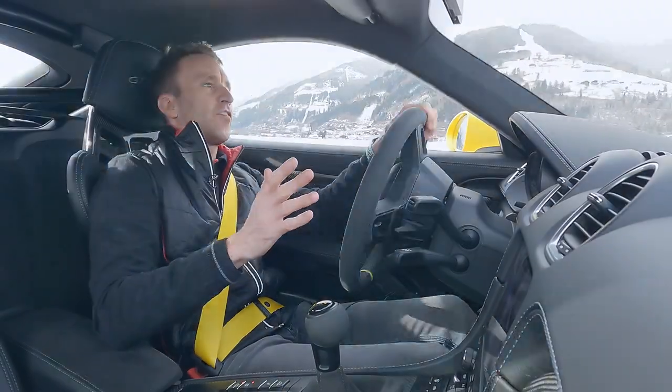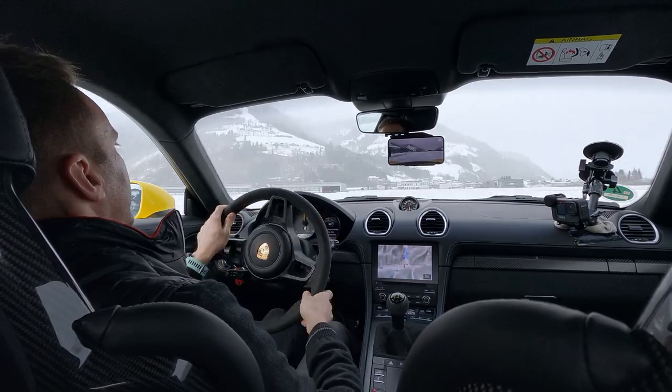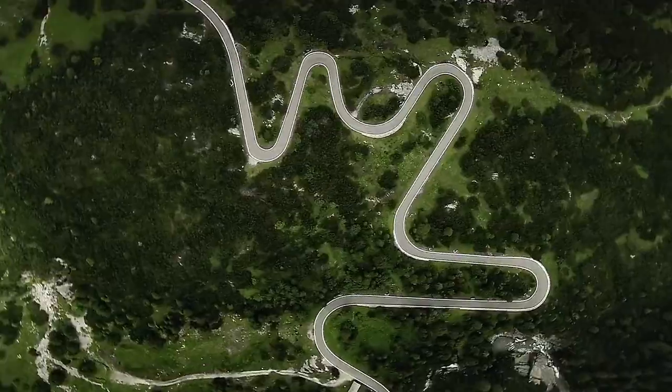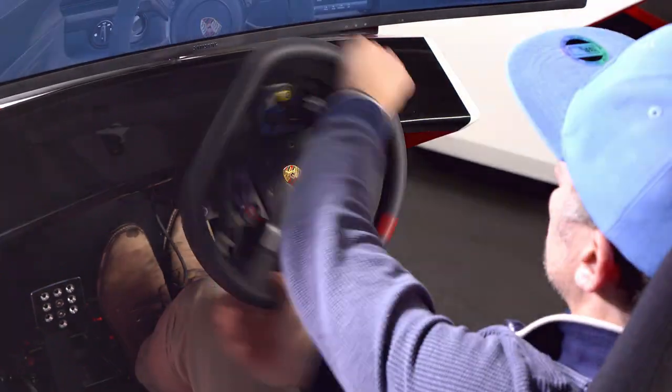All you need is your smartphone. With Virtual Roads, everybody is able to digitalize the most famous and most exciting roads worldwide, to connect directly to your friends, your family, and the community, and share the gaming experience.